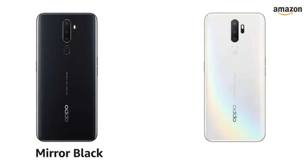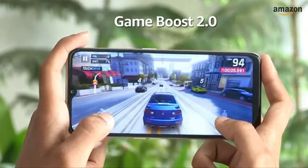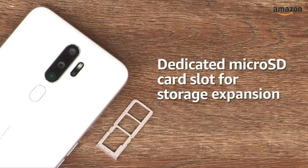It is available in mirrored black and dazzling white color options. It also sports a game mode called Game Boost 2.0 to give mobile gamers an immersive experience. The A5 2020 is a dual nano-SIM phone with both SIM slots supporting 4G, and it also has a dedicated microSD card slot for storage expansion.